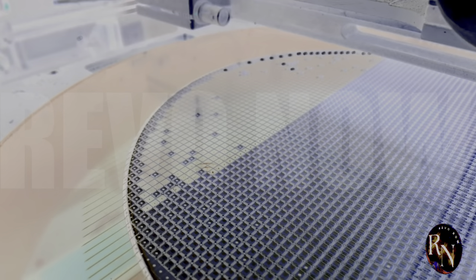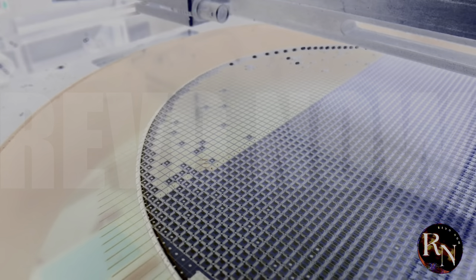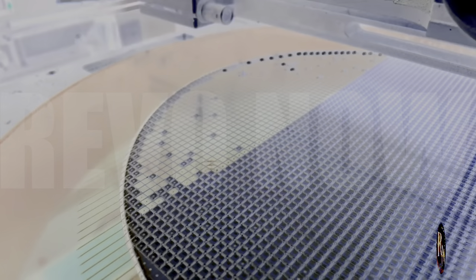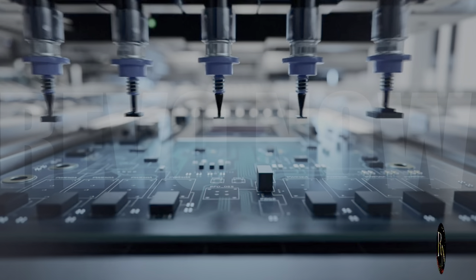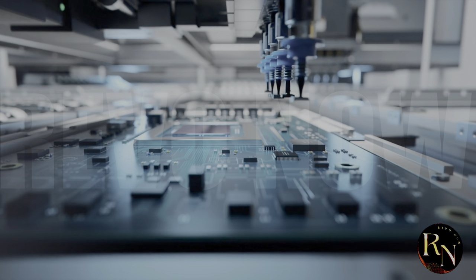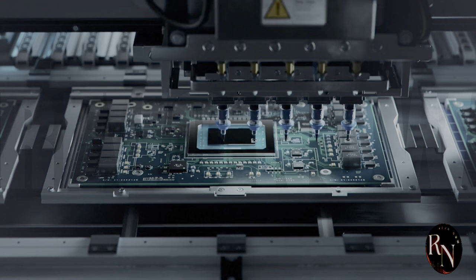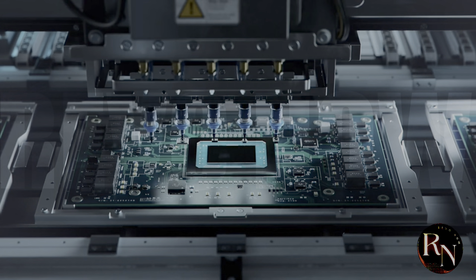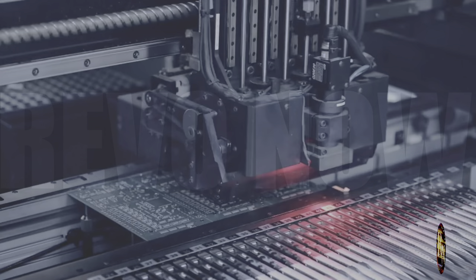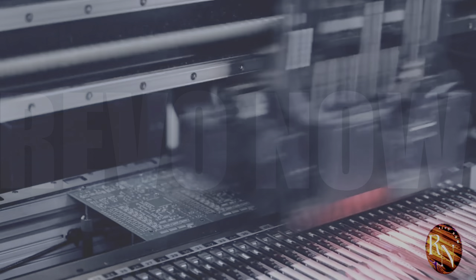The semiconductor industry is one of the most competitive and innovative industries out there, with companies constantly pushing the boundaries of what's possible. ASML has been the leading player in this industry for years, providing the lithography machines that are used to manufacture semiconductor chips, but with the rise of China's chip-making industry, ASML is facing some serious competition. One of the key challenges facing the semiconductor industry is the need for more advanced manufacturing technologies, as chips get smaller and more complex.